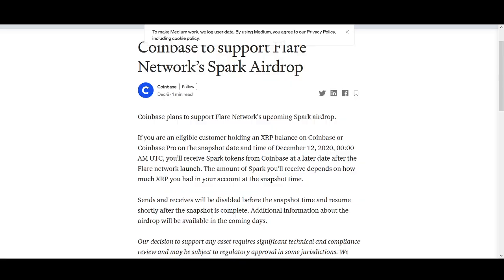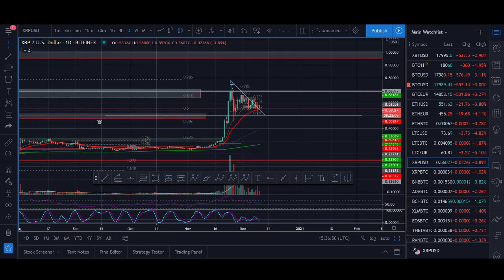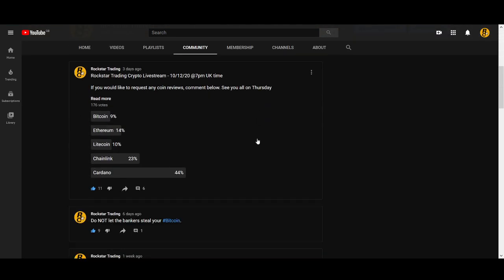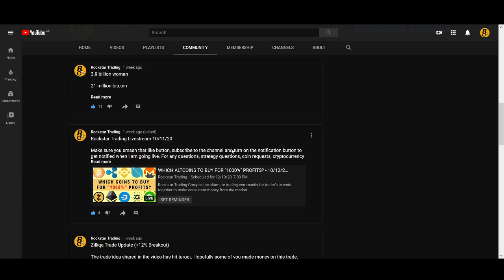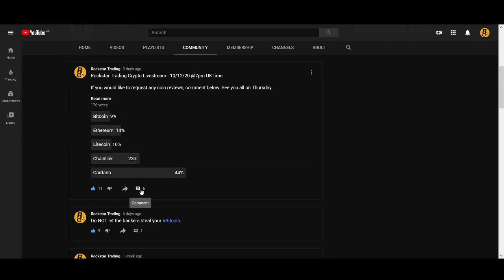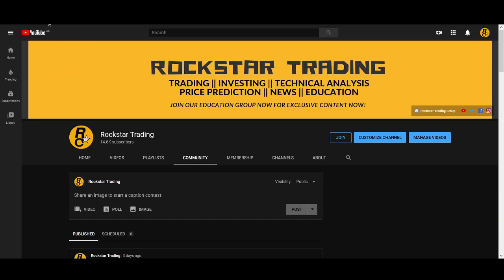Let's go back to the trading analysis now. Hopefully you guys are still enjoying this video. If you have any questions, I'm doing a free live stream on YouTube. In our educational group I do three to four live streams a week; on YouTube I try to do one once a month. This is the last live stream I'm doing this month. Click set reminder and you'll get notified when I go live. I'll be going live in three to four hours at 7 p.m. UK time.